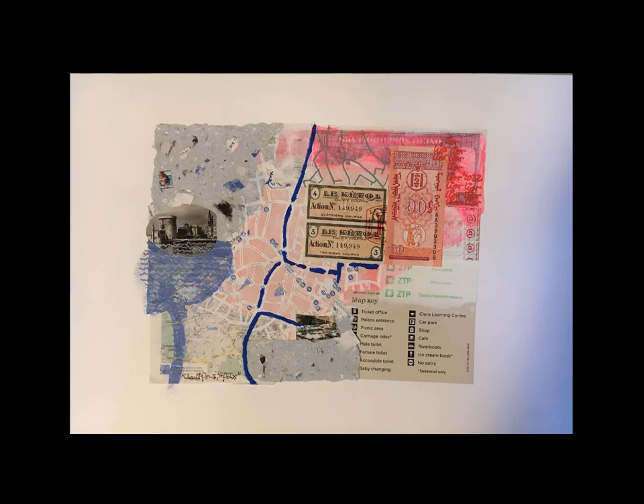This piece has a couple of fairly typical features that I use in my collage. There is the handmade paper. There's lots and lots of maps. I don't usually buy them, so those are really maps from places I've been to.